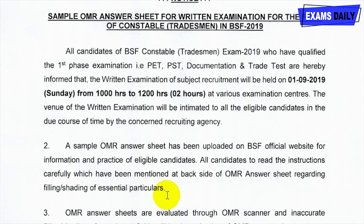A sample OMR answer sheet is given in the exam date notice for practice purposes. In the OMR sheet, candidates should use only blue or black ballpoint pen.